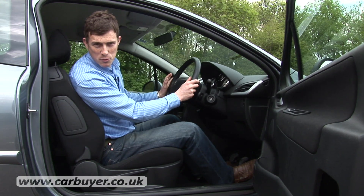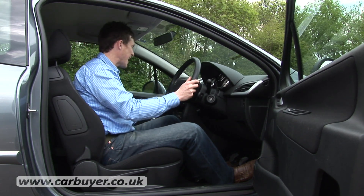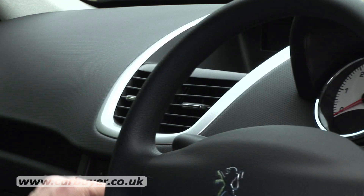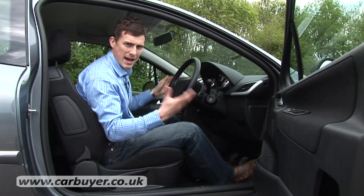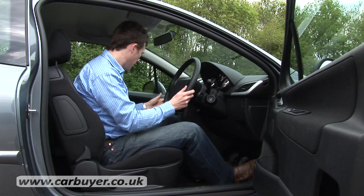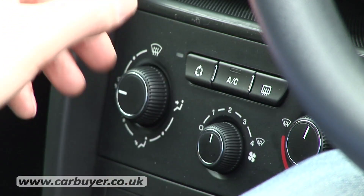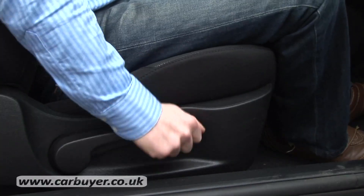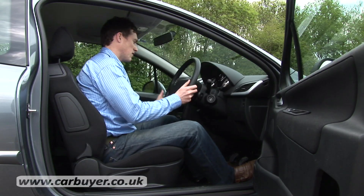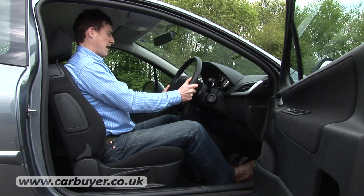Here in the front the 207 feels pretty sporty. You've got a nice swooping dash which is made out of high quality soft touch materials, and there are some silver accents around the air vents and the instrument dials which add a touch of French flamboyance. Also the controls on the centre console are logically laid out and easy to use, and it's dead simple to get comfy because you can alter the driver's seat for height and also the steering wheel for reach and rake.